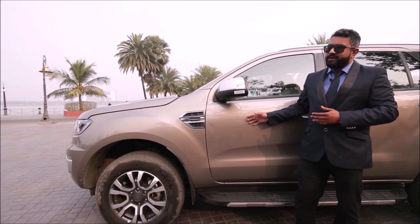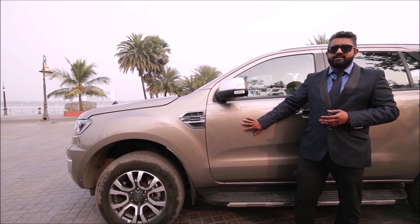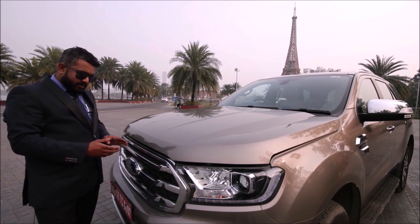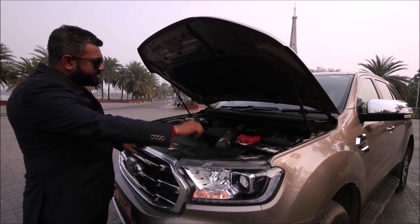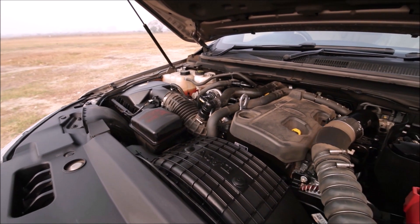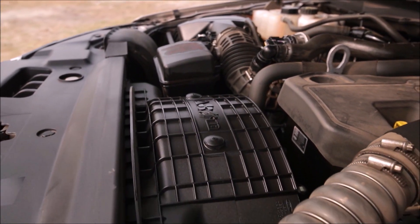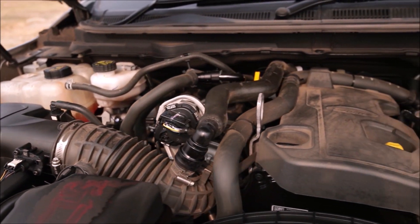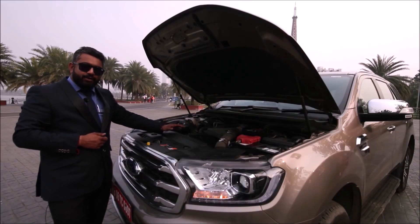You will get the Ford Endeavor in three colors: Diffuse Silver, Absolute Black, and White. There are a total of four variants available. The engine is a 2-liter BS6 engine in the all-new 2021 Ford Endeavor, delivering 170 PS of power and 420 Newton meters of torque. It is a two-step-down engine which provides more safety and security.